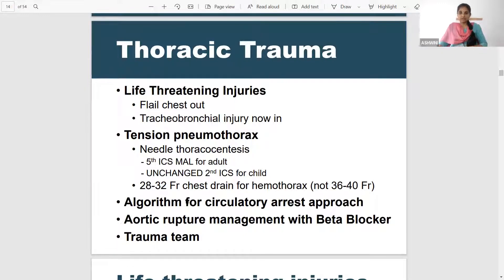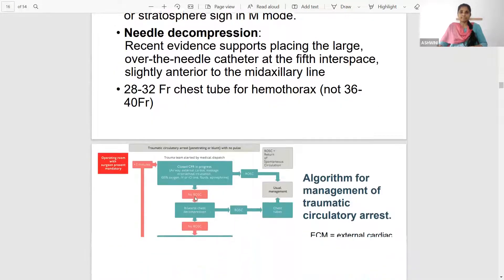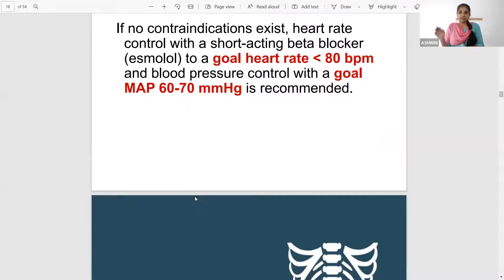Tension pneumothorax guidelines are unchanged. In aortic rupture management, the goal heart rate and goal MAP may be asked. The target is heart rate less than 80 beats per minute and mean arterial pressure of 60 to 70 mmHg — remember 60, 70, 80. So mean arterial pressure 60 to 70, heart rate less than 80 beats per minute — please take note of this target for aortic rupture management.